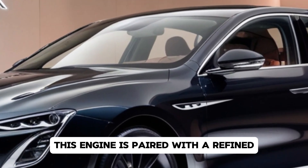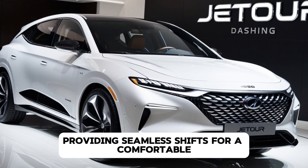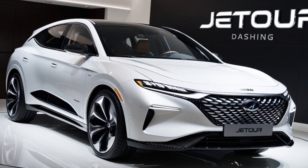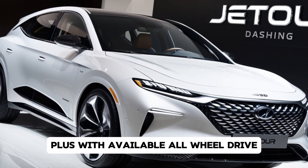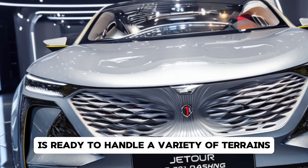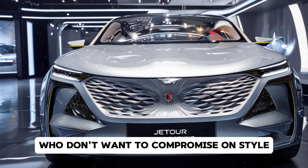This engine is paired with a refined 8-speed automatic transmission, providing seamless shifts for a comfortable yet engaging driving experience. Plus, with available all-wheel drive, the Dashing Dark is ready to handle a variety of terrains, making it an excellent choice for adventure seekers who don't want to compromise on style.